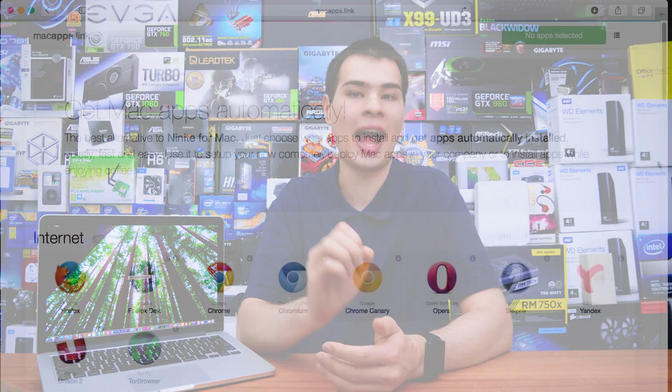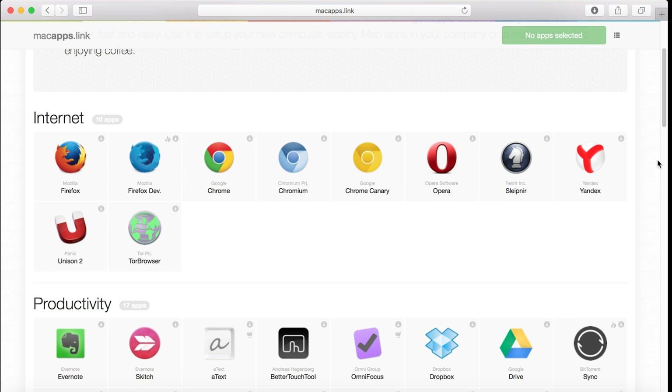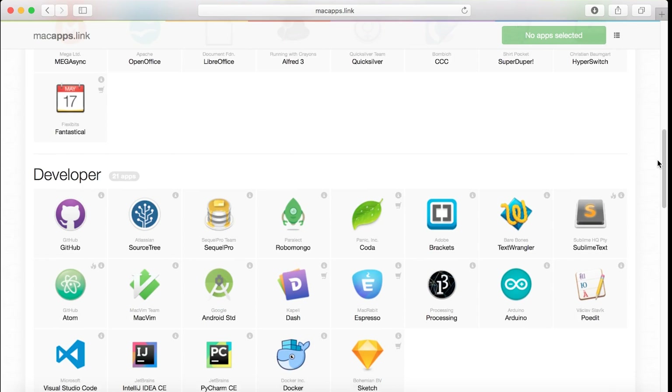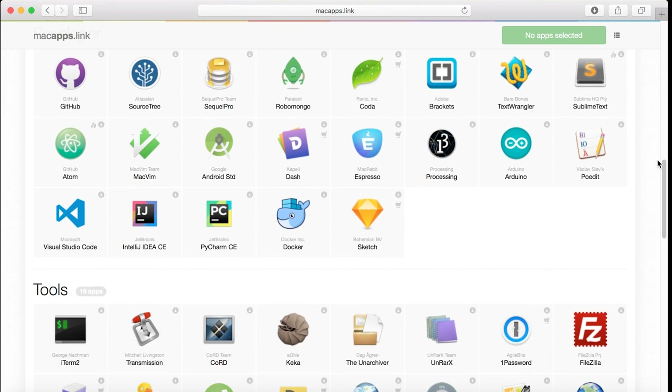Enter MacApps. MacApps works in roughly the same way as Ninite and has a really good selection of applications to choose from — whether you're looking for browsers, productivity applications, developer applications, even utilities and more. In fact, some of the things I find on MacApps I kinda wish would be ported over to the Ninite site — it's just that good. Basically just like Ninite, it is a multi-application installer which is super simple to use no matter what your skill level is when it comes to using a Mac or even a PC.